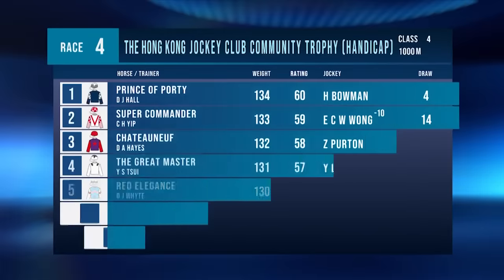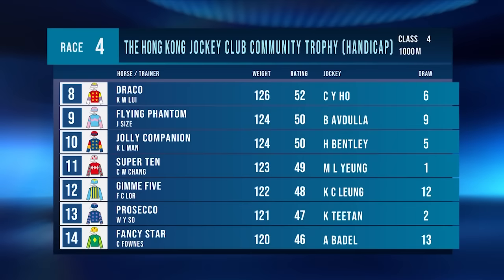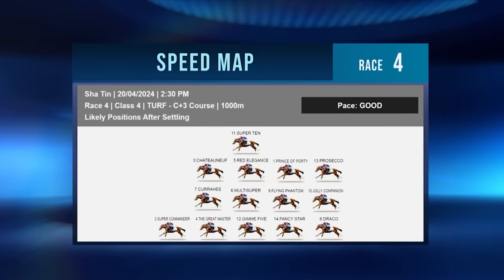Race number four is a flying 1000-metre class. We start with Prince of Portie, who's unbeaten in this grade. Super Commander has a visor and tongue tie going on. Chateauneuf had excuses at his second start after winning impressively on debut — mucus and pulled up lame. Karahi and Draco are both making their debuts. Super 10 has the cross noseband off and tongue tie on. Kimmy 5 has cheek pieces on. Fancy Start has pacifiers off and pacifiers with cowls added. Super Commander from Barrier 14 goes straight to the front. Karahi is a debutant but showing pace in his three trials. Chateauneuf can go forward even back in trip. Super 10 leads over a mile but this is the straight 1000.